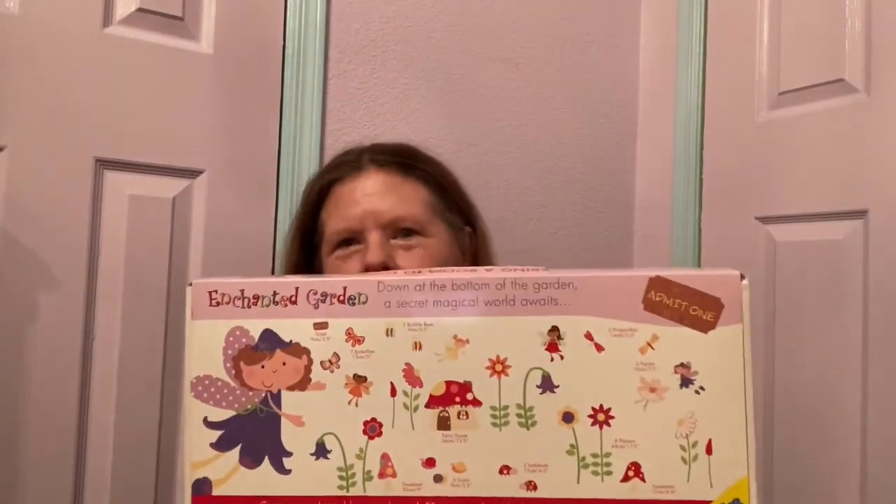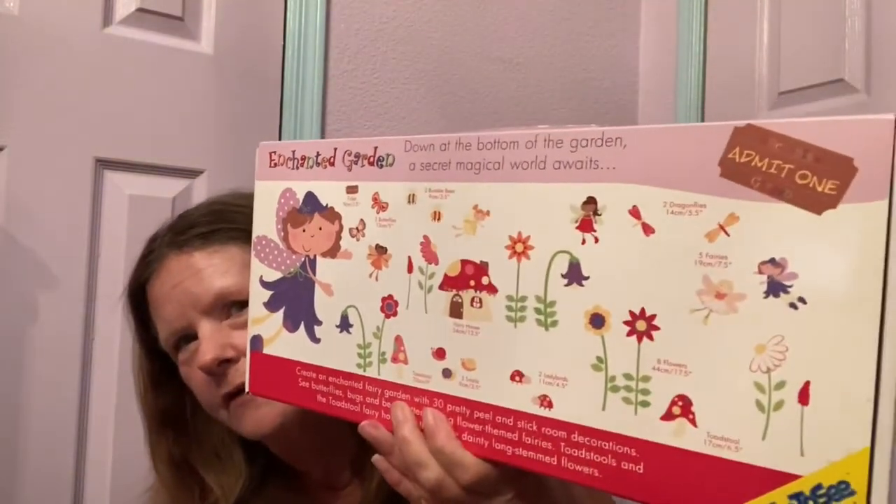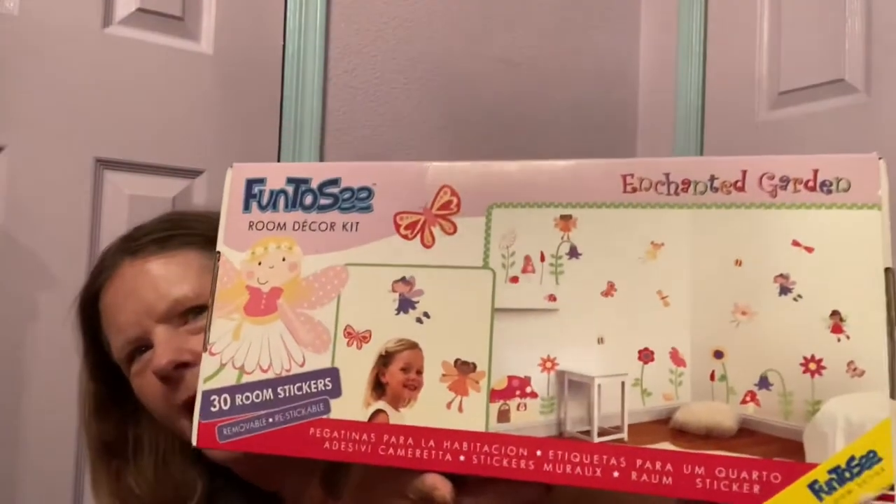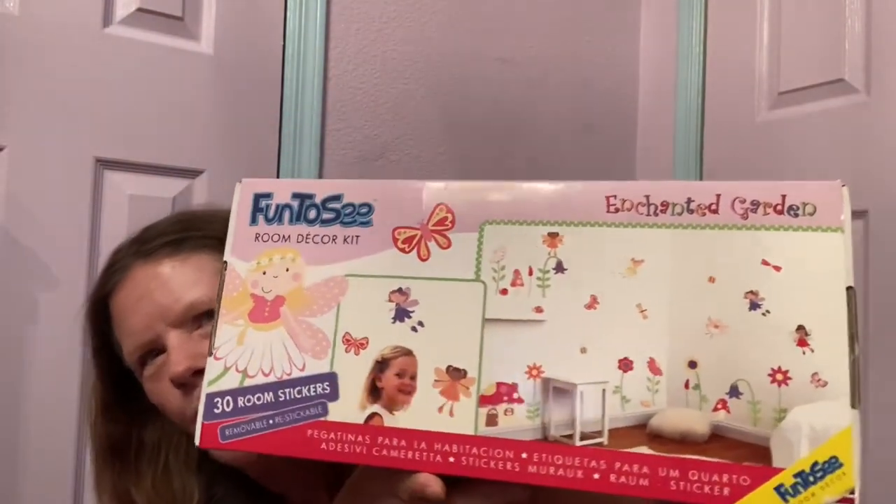Then I found this — it's a UK brand called Fun to See Room Decor. It's an enchanted fairy garden wall stickers set — reusable and brand new, all in there. I'm the only one that opened it, and only to take pictures. It's got the little mushroom house and all the fairies. I'm hoping some little girl is going to get this for Christmas, and I'm hoping $25 or $30 — though it's going to be expensive to ship because of the length.